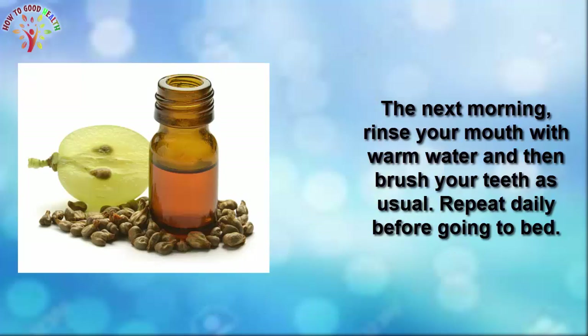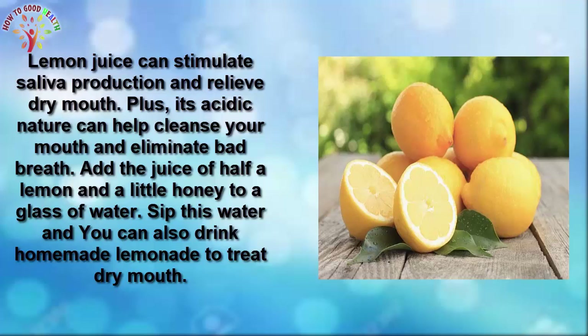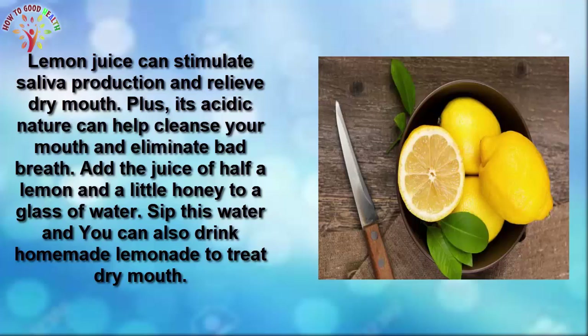The next morning, rinse your mouth with warm water and then brush your teeth as usual. Repeat this before going to bed. Number 3 is lemon. Lemon juice can stimulate saliva production and relieve dry mouth. Plus, its acidic nature can help to cleanse your mouth and eliminate bad breath.